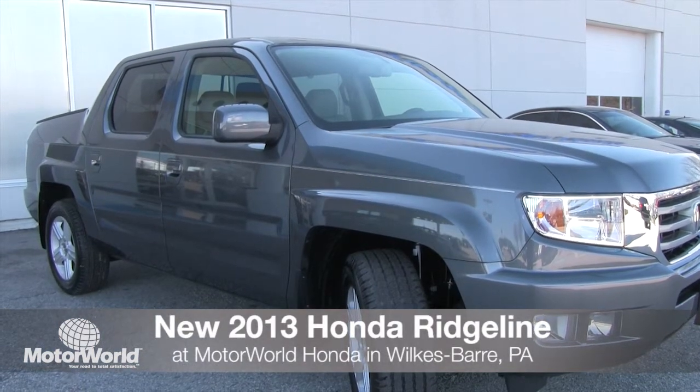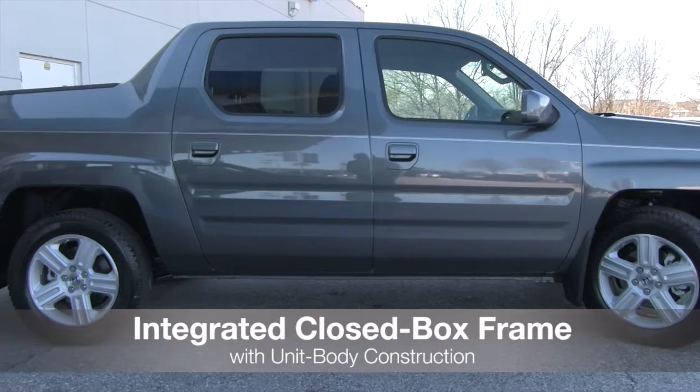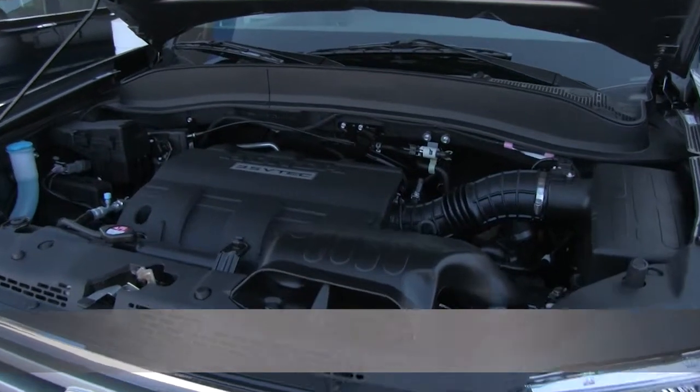The all-new 2013 Honda Ridgeline has arrived at Motorworld Honda. The 2013 Ridgeline has a standard integrated closed box frame with unit body construction and a steel reinforced cargo bed.